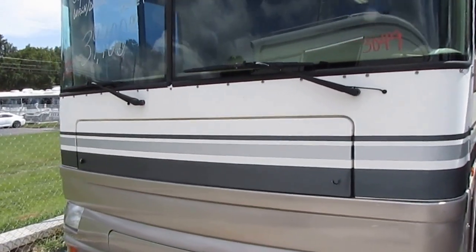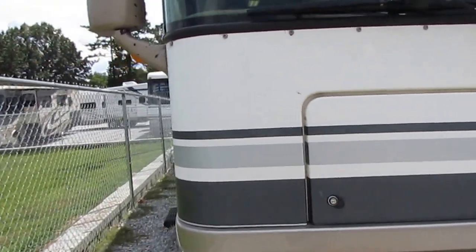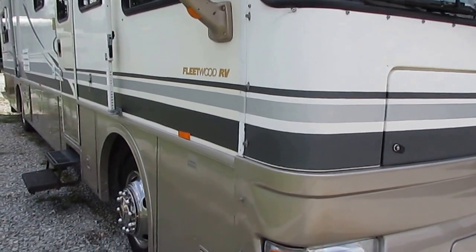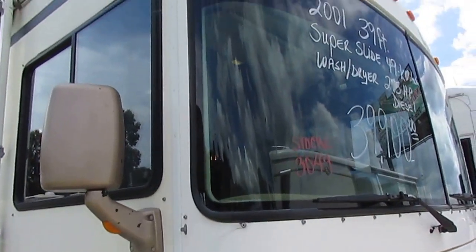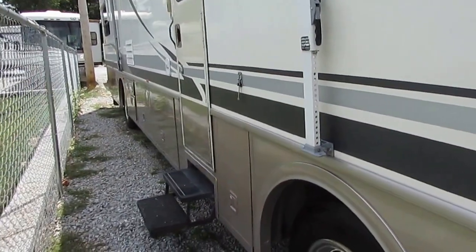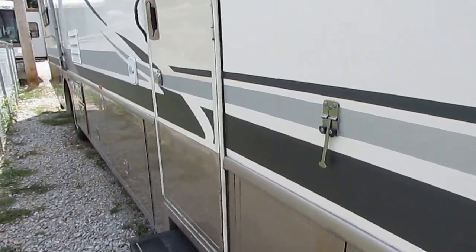That price is that this motorhome, even though it's only got 49,000 miles, does have 16 years of use and wear and tear on it. So if you're bothered by a scratch or two, a ding or two, a worn spot, a stain, buying a used RV may not be the right choice for you. But nothing wrong with that. I've been in RV sales for over 20 years, in all aspects of the industry — not just selling, but delivering them, working on them, buying and selling them, been on factory tours.